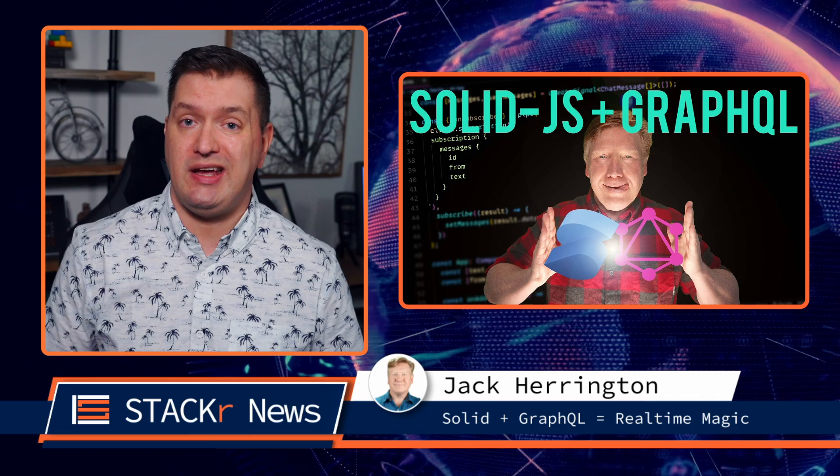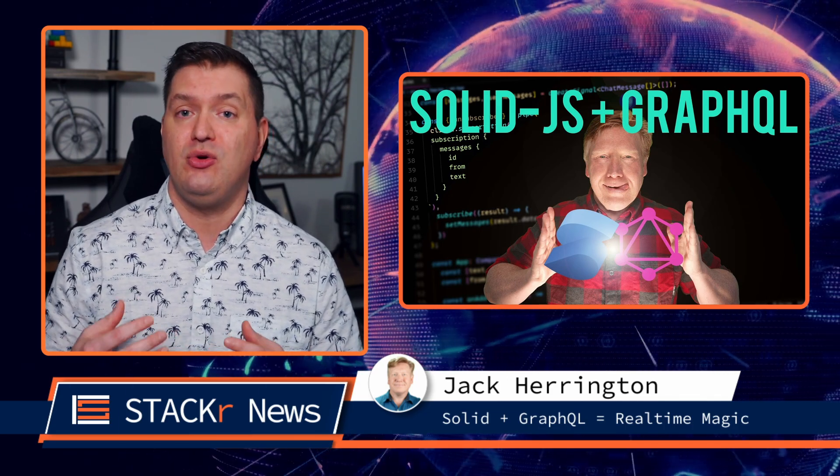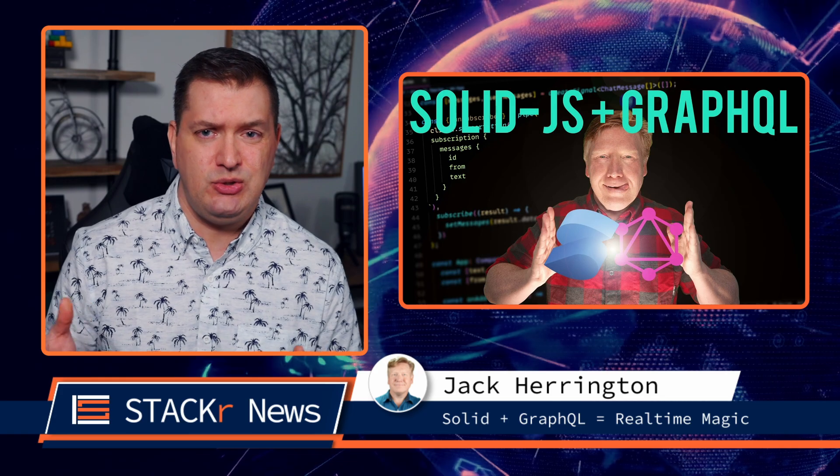In this next video from Jack Harrington, he uses the SolidJS framework and GraphQL to create a to-do app using queries, mutations, and subscriptions. And then at the end, he changes it into a chat app.